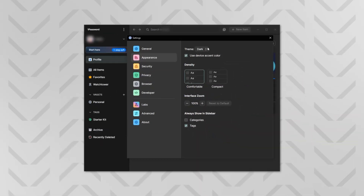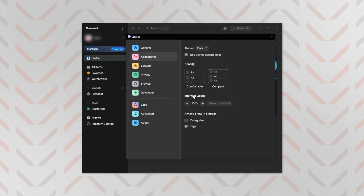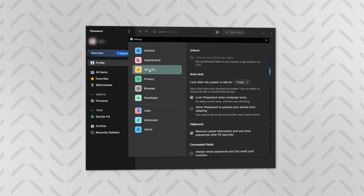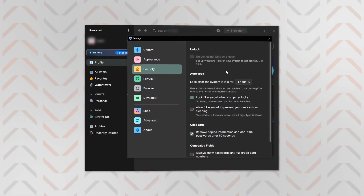Once you have the app and complete the 1Password login, I recommend visiting the settings menu first. There's a bunch of generic stuff in here like appearance, but the main focus right now is the security section. Here you can decide whether you want to set up things like Touch ID to make your life easier, assuming your device supports that. Then I suggest enabling the auto-lock function for extra safety, just in case you ever leave your device unprotected.